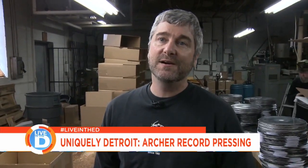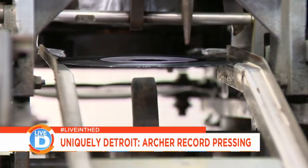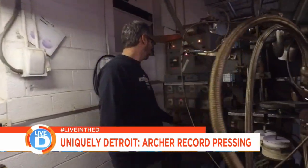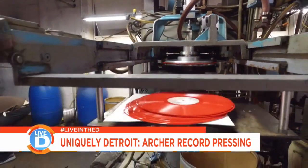As you can see, we hustle all day long here. We're always knocking out records as fast as we can. Nothing is easy — we're dealing with old equipment. It's always a battle to keep things running. These machines right here are roughly 45 years old, so it's a bit of a battle sometimes finding parts.